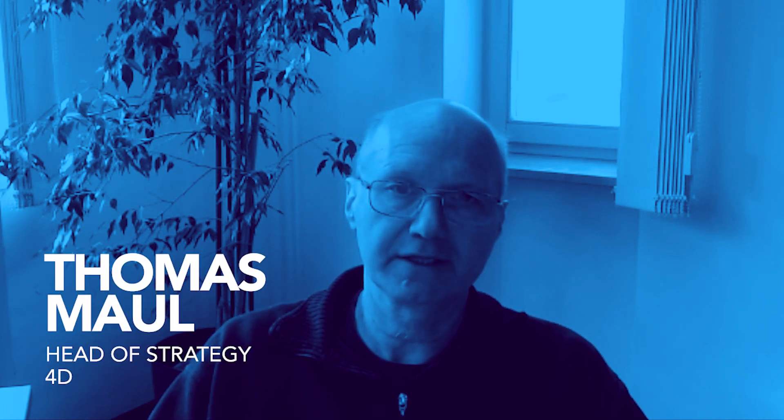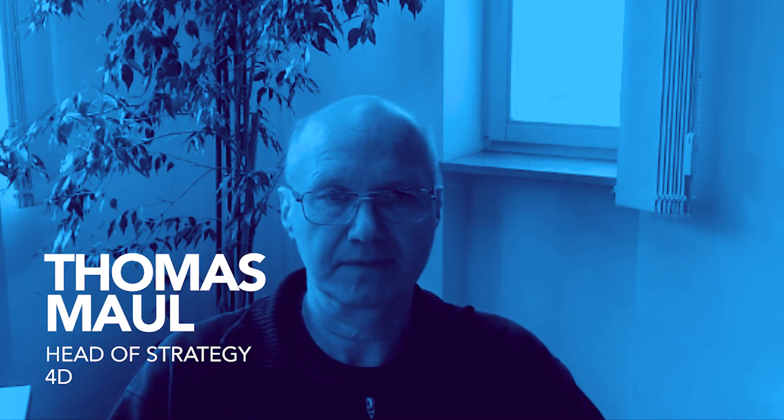Hi, I'm Thomas Maun, Head of Product Strategy at 4D. We heard from customers that they are interested in project mode, using classes and all the new features, but being a little bit worried about using it.